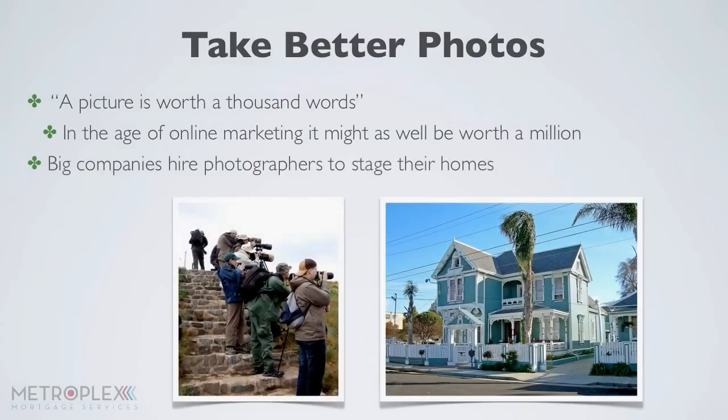Big companies hire photographers to stage their homes, but you don't have to be a pro to show a home in its best light. Check out these simple tips to take better photos and let your listings speak for themselves.